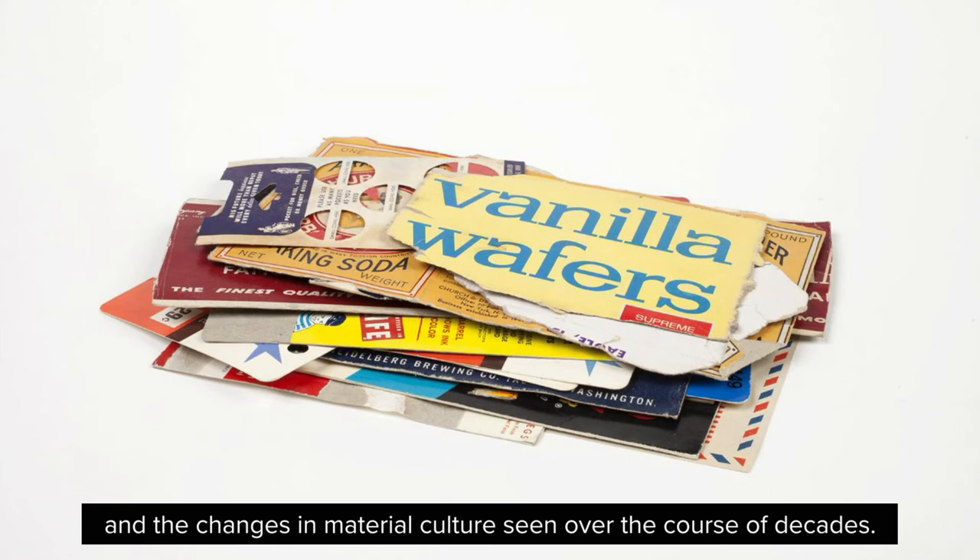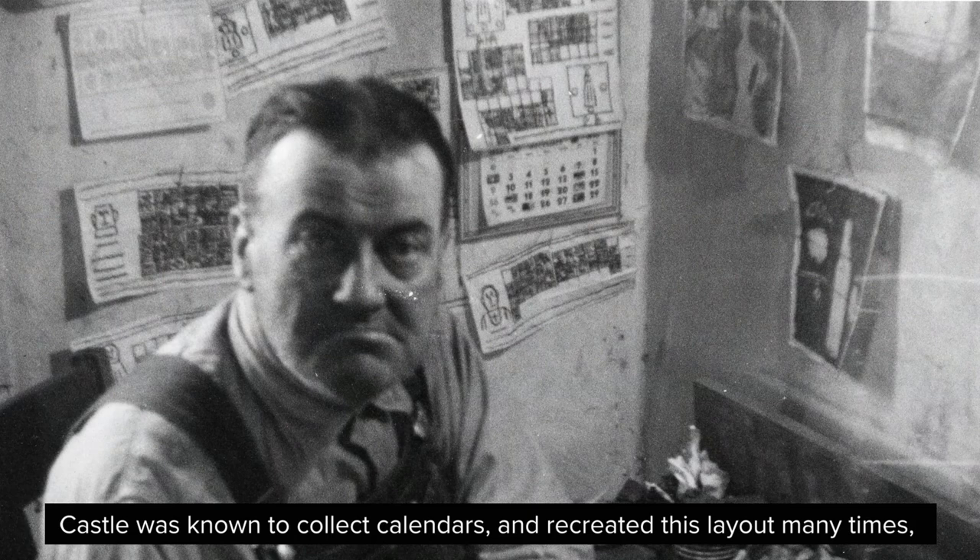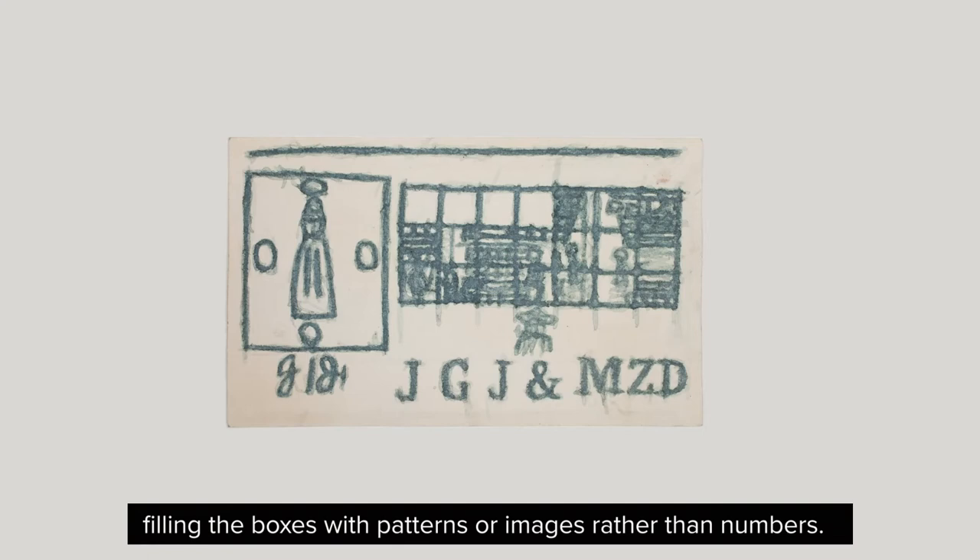This piece is one of Castle's drawings that feature a grid structure, which was likely influenced by his love of calendars. Castle was known to collect calendars and recreated this layout many times, filling the boxes with patterns or images rather than numbers.